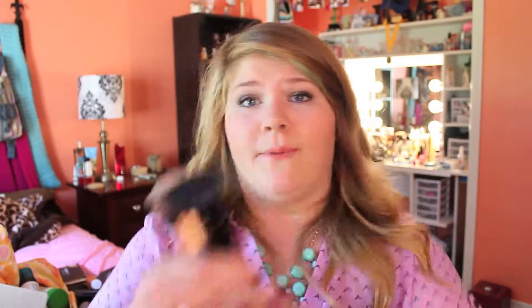I have a little sample of the Tarte 12 Hour Amazonian Clay Foundation in the color Light Medium and oh my gosh, this stuff is amazing. My two favorite blushes for this month are the Luminoso blush by Milani and the Cruel Sandy Beach by Jordana — these blushes are freaking awesome and they're only like $2. I have three brushes I really love: two are Real Techniques — the multitask brush, which I use for blush, and the buffing brush for foundation.